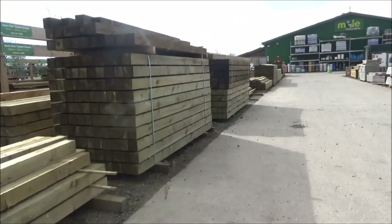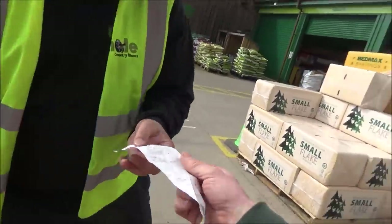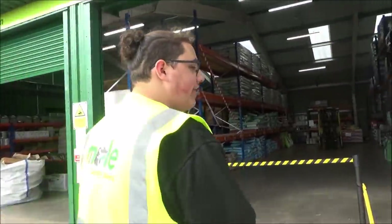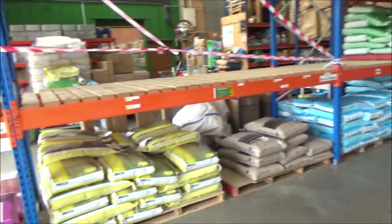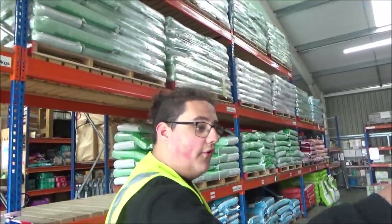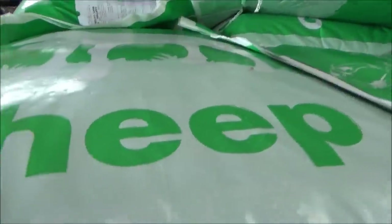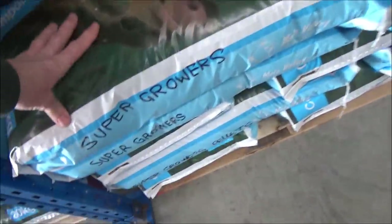I'm going to get myself some chicken pellets now - layers pellets. Here's the collection note - lead on! The public wouldn't normally be allowed in this bit, but we can show people around the stock. Look at this - my layers pellets are there. That side is the horse side and this is everything else. We've got chicken feed in that area, creep pellets, sheep on the top there, pig on the bottom. Is this all Mole Valley's own brand? Yes, if it has our logo it should be ours.